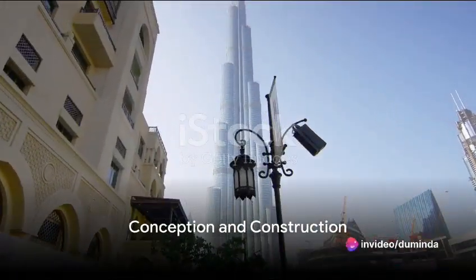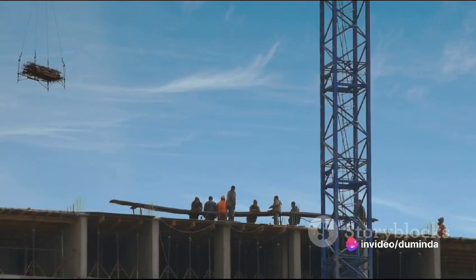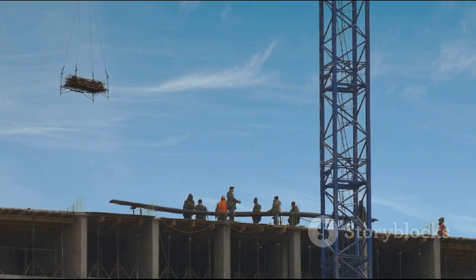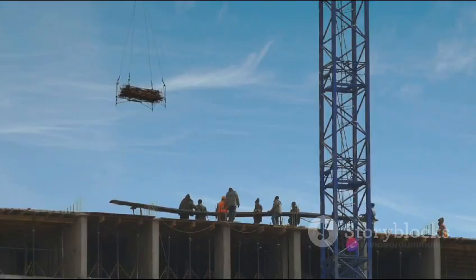A fascinating fact, isn't it? The conception of the Burj Khalifa began in the year 2004. Spearheaded by Emaar Properties, a leading property developer in the UAE, the construction was a bold move to diversify from an oil-based economy to a more tourism and service-based one.